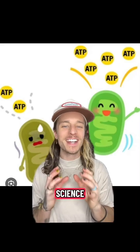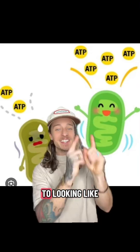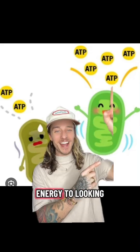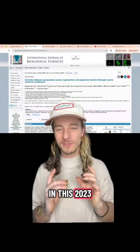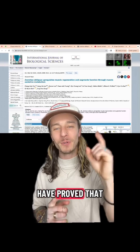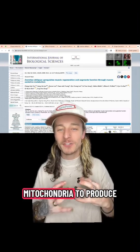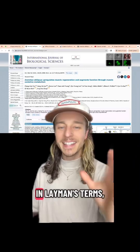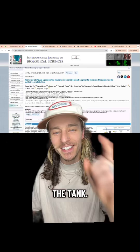Let's explore the science on how chaga mushroom can take your mitochondria and your energy to the next level. In this 2023 study, researchers proved that chaga polysaccharides actually help your mitochondria produce more ATP. In layman's terms, these polysaccharides are going to give you more juice in the tank.